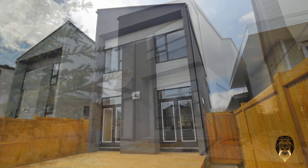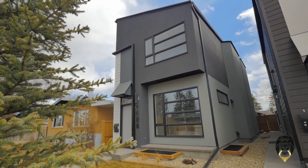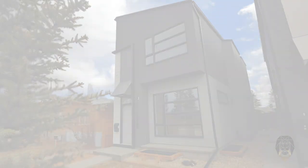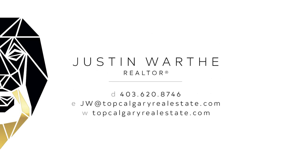This is where sophisticated contemporary meets casual relaxation. Live your dream to the fullest. To view this impressive and quality Ross Carrick home, please contact Justin Walthy with Top Calgary Real Estate.